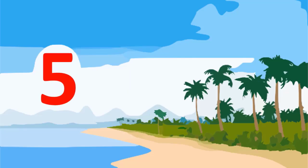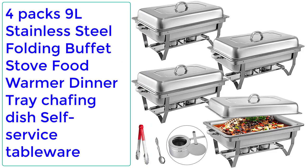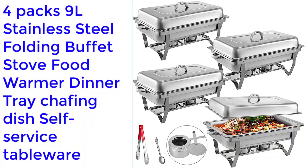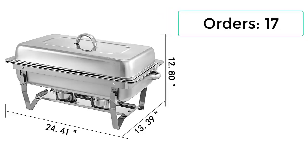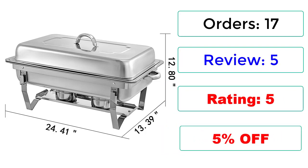Number 5: 4-Packs 9L Stainless Steel Folding Buffet Stove Food Warmer Dinner Tray Chafing Dish Self-Service Tableware. 17 Reviews, 5-star rating, 55% off.